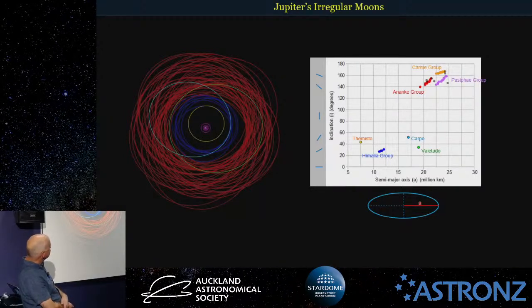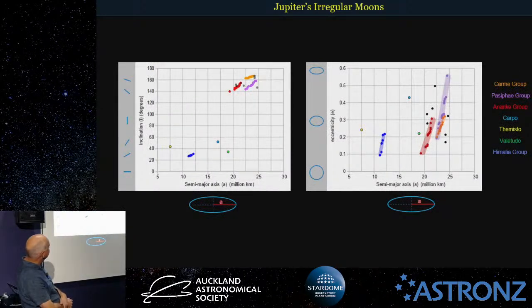We can do the same with orbital eccentricity and see the same kind of pattern arising. And you can also look at the colours. The Himalia group probably all came from one original object. The Ananke group from one called Ananke, and the Pasiphae group — it's possible it's actually made up of pieces from more than one object. One of the moons in this group is quite a bit redder in colour than the others, so there's a mixture of grey and red objects.